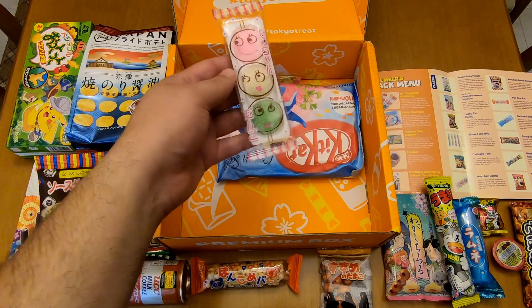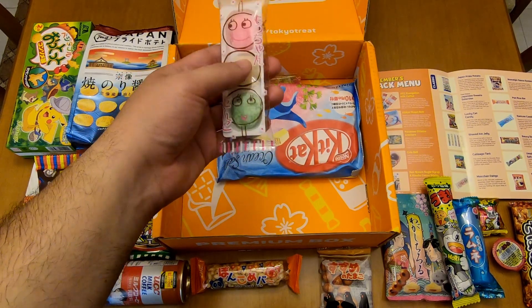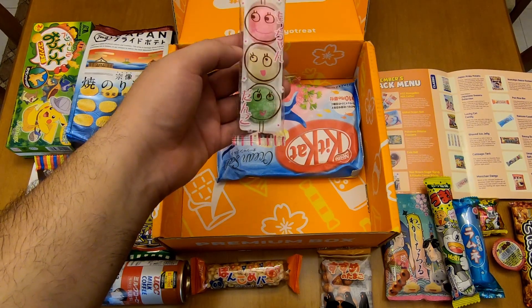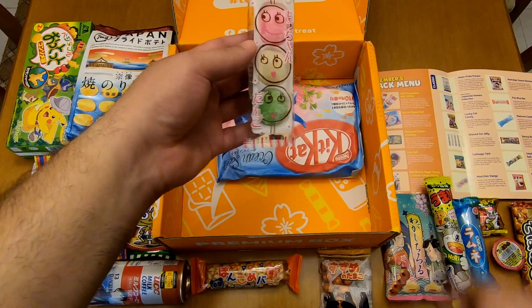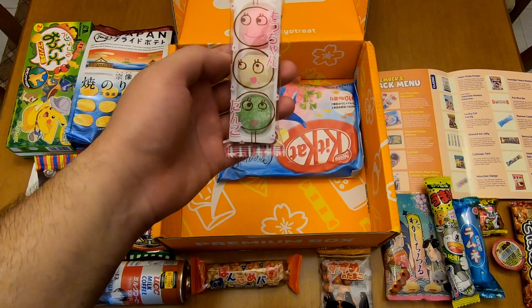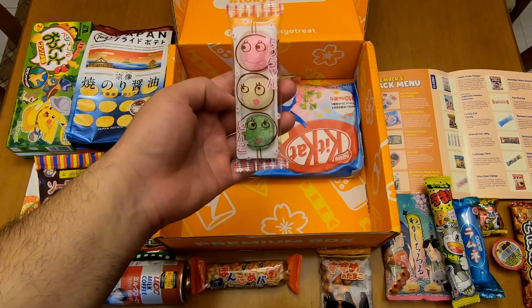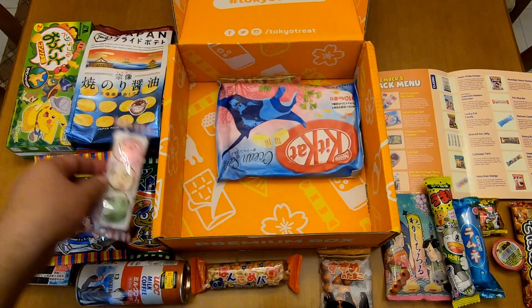Mochi and Dango! This got me really excited. I love mochi. I'm looking forward to trying these things. I really love mochi. I'm definitely looking forward to trying this.